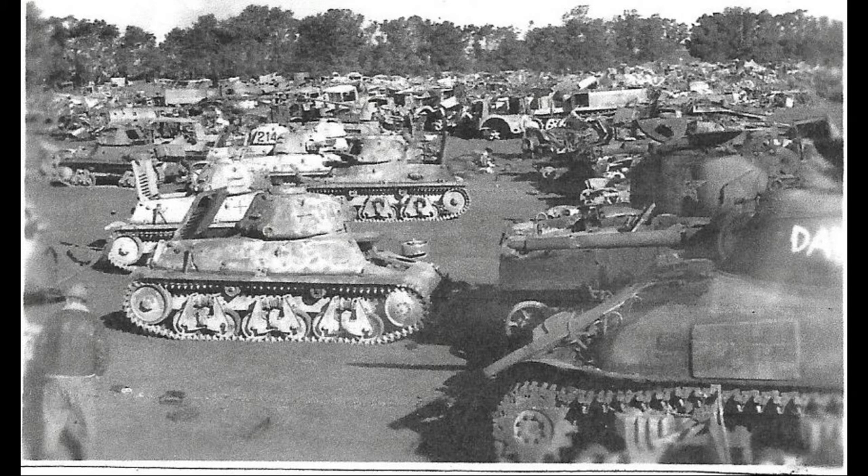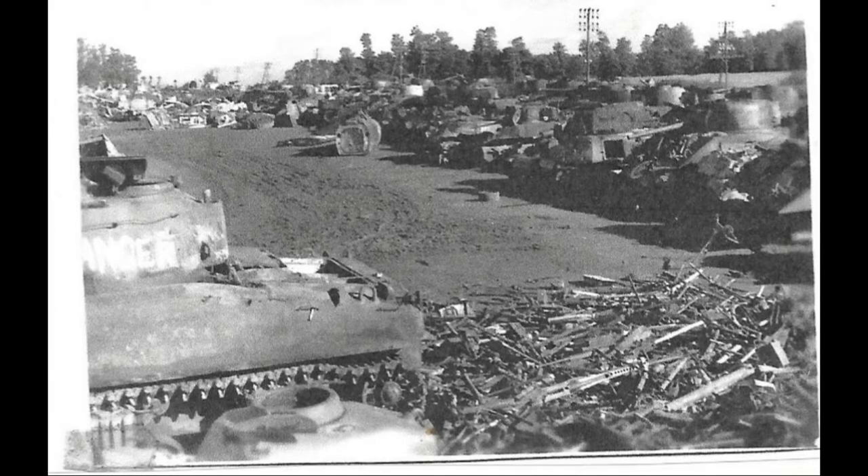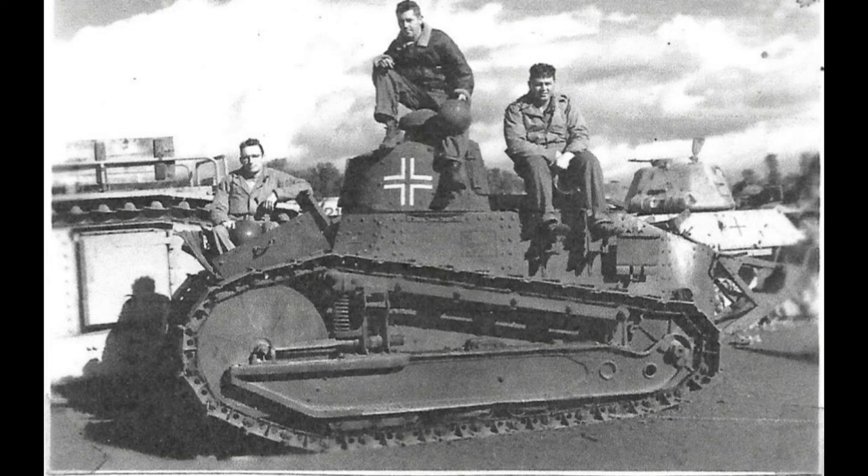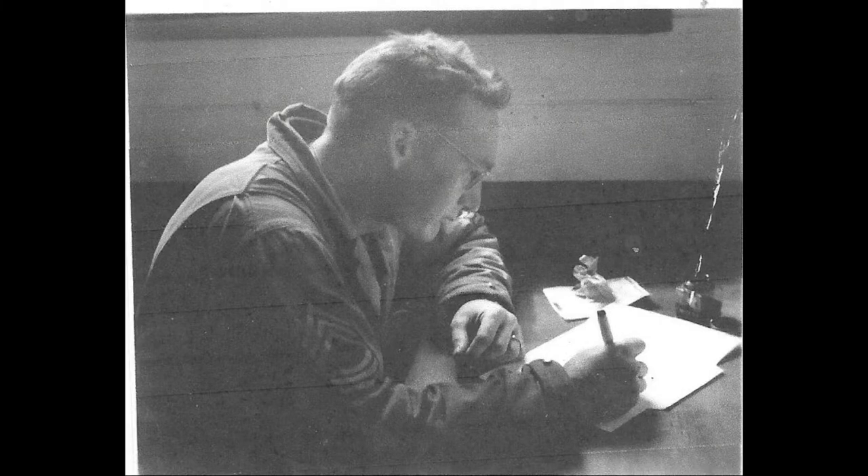A lot of German and American tanks that were shot up and burnt out and placed in these yards. Old Sherman. The man in the front is my grandpa — Herbert Pahlke. That's my grandpa. Master Sergeant Pahlke. Riding home.